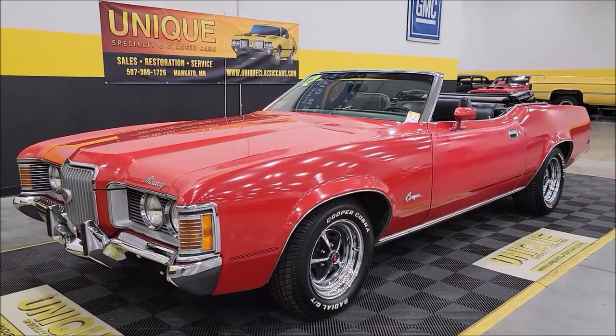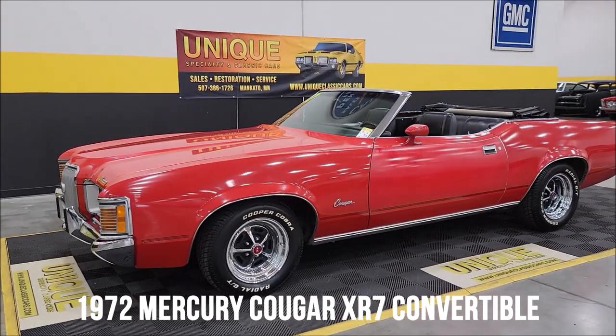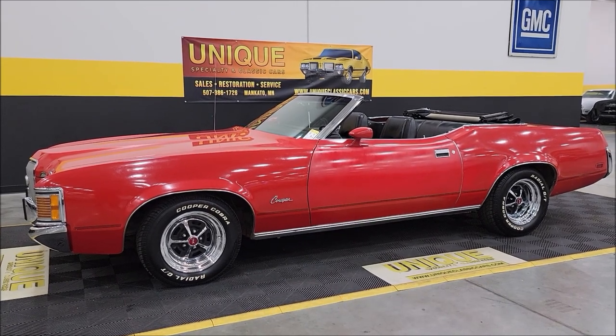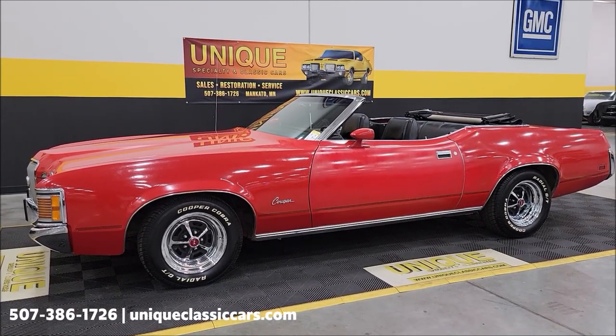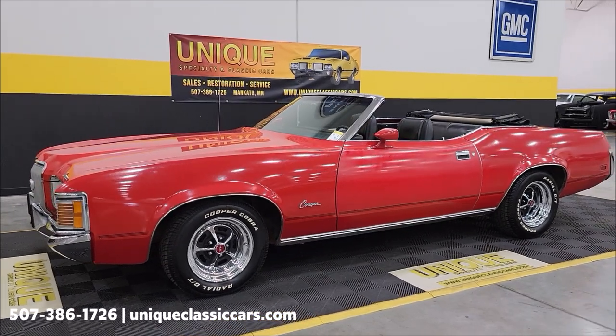Here's a model we don't get in often at Unique, especially in classics. Let's take a look at this one — 1972 Mercury Cougar XR7 convertible. True XR7, 76F is the body code, so we know it's a true XR7.